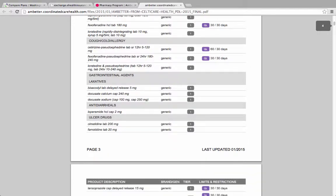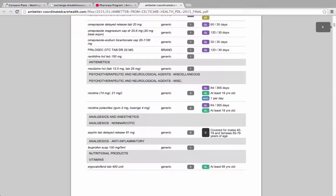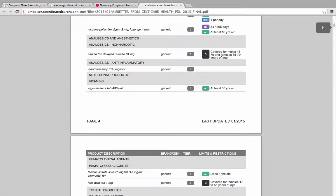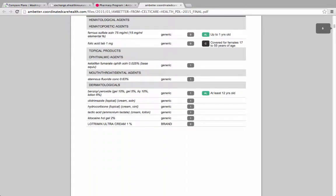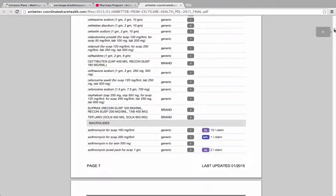This plan has five tiers for different levels of out-of-pocket cost for consumers. Information up front in the document describes what those tiers mean. The specifics on co-payments or co-insurance for each plan are back on the Health Plan Finder website.